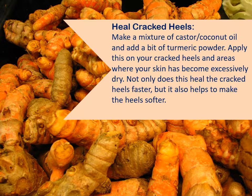Heal cracked heels. Make a mixture of castor and coconut oil and add a bit of turmeric powder. Apply this on your cracked heels and areas where your skin has become excessively dry. Not only does this heal the cracked heels faster, but it also helps to make the heels softer.